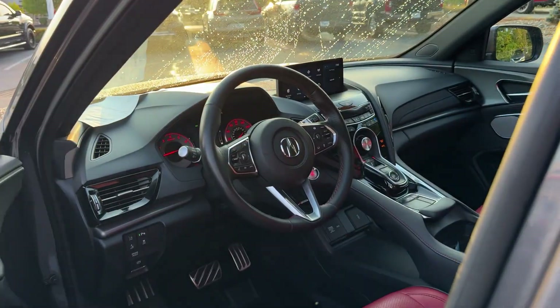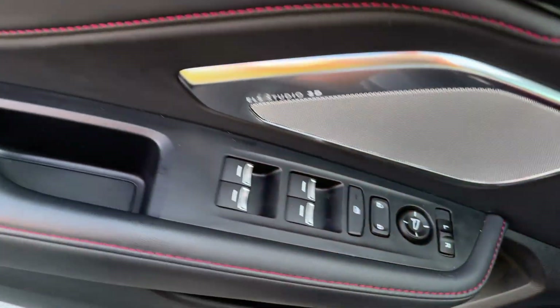The RDX delivers performance, luxury, handling, and comfort, all in a crossover SUV.